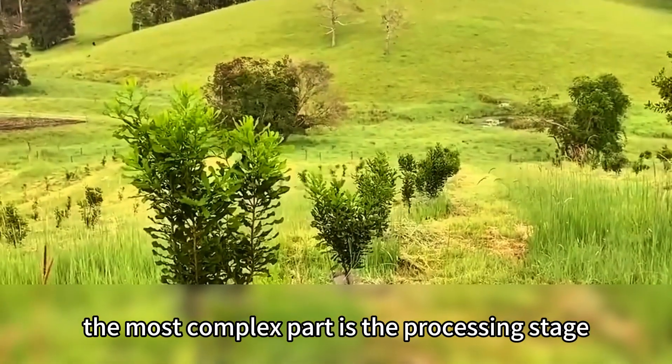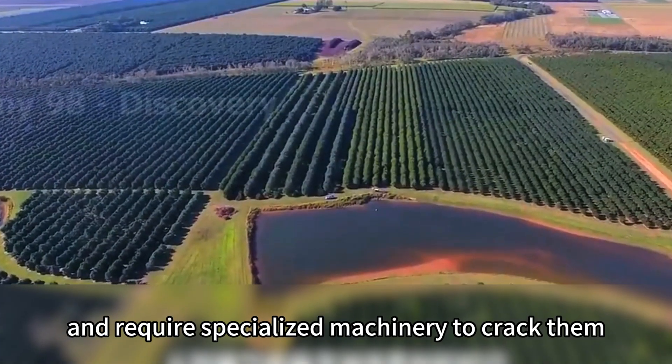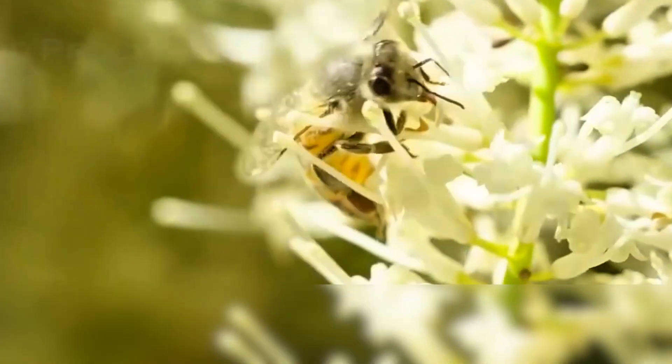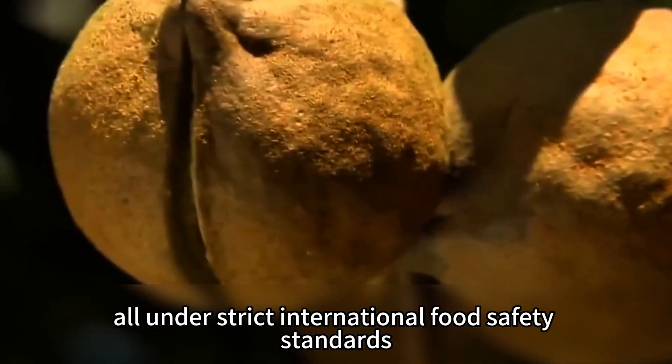The most complex part is the processing stage. Macadamia shells are among the hardest of all nuts and require specialized machinery to crack them precisely. A single mistake can damage the kernel and reduce the nut's grade. After shelling, kernels are dried, grated, screened, sterilized, and packaged, all under strict international food safety standards.